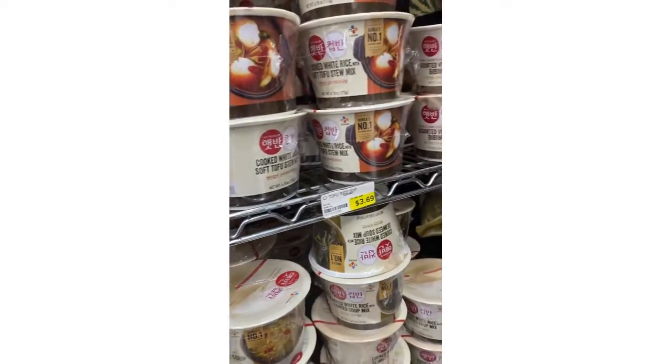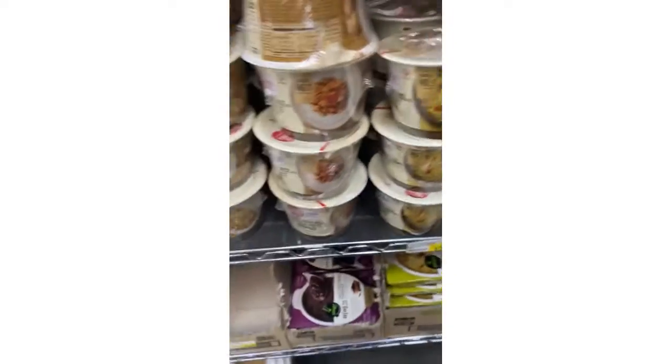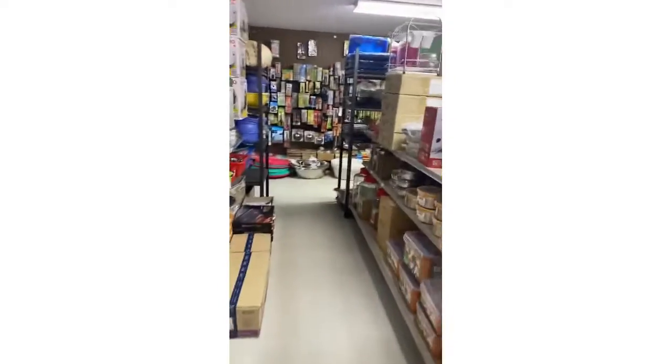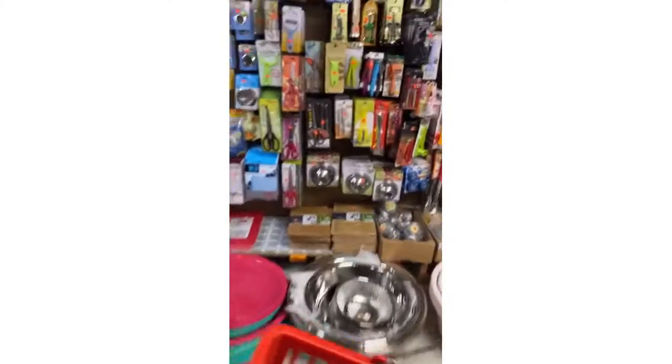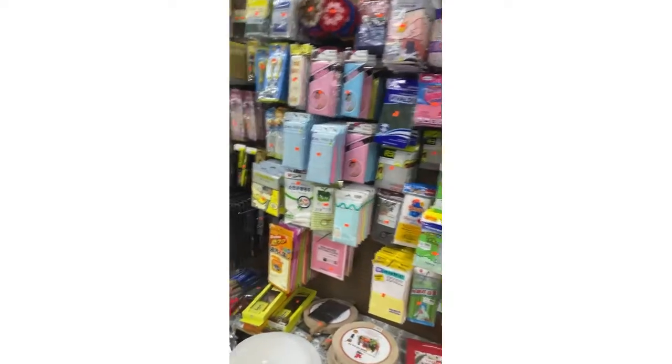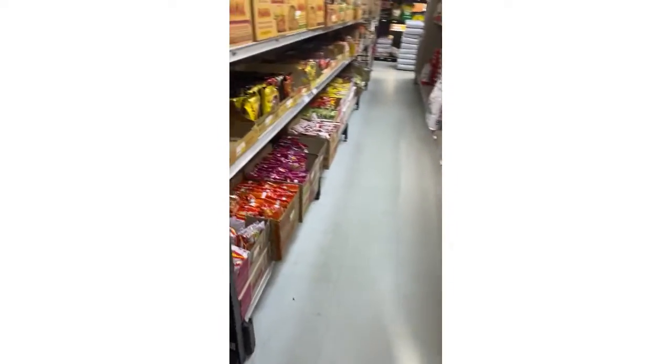They have big bags of rice for everybody making stuff. Over here they have kitchenware so everybody can cook, but I'm getting food. I'm giving y'all a quick little tour of what I see — I don't want them to start getting weird on me. This is basically the stuff they use, some cleaning supplies.